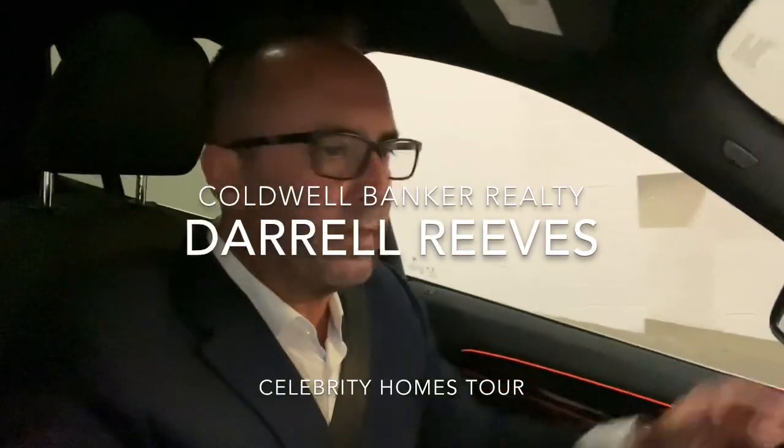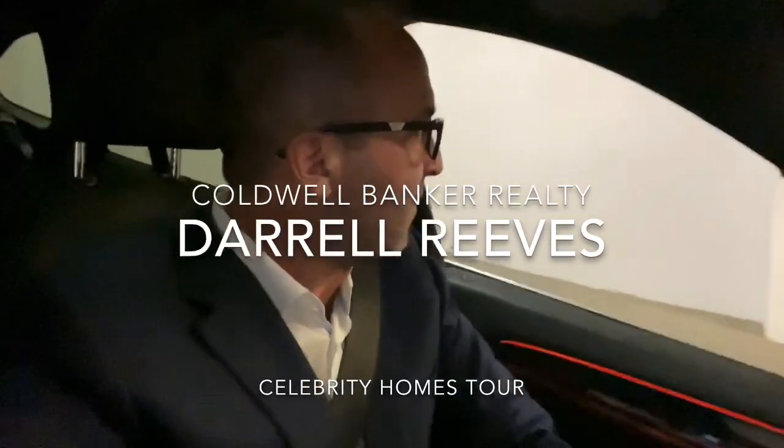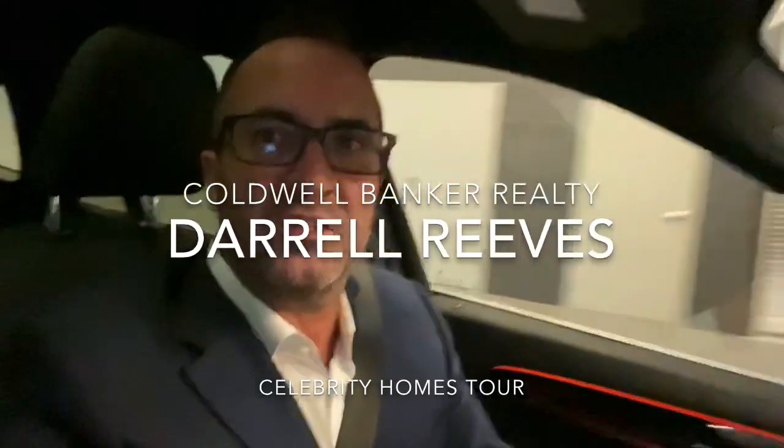So here I am at about 5 o'clock in the morning, downtown Los Angeles, getting ready to take off and do my first episode of Celebrity Home Tours in the greater Los Angeles area.